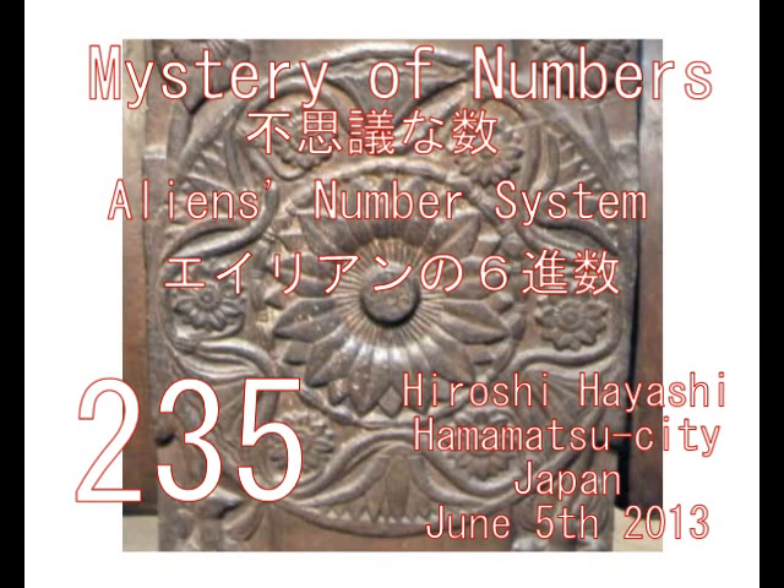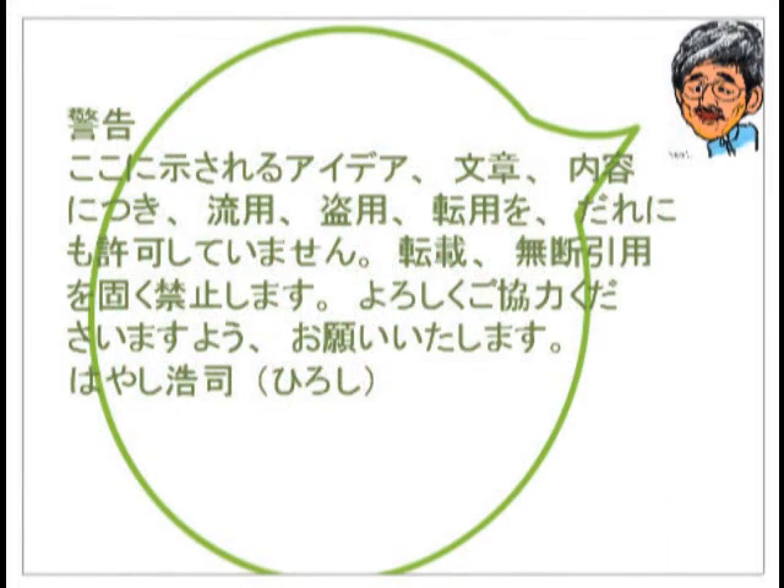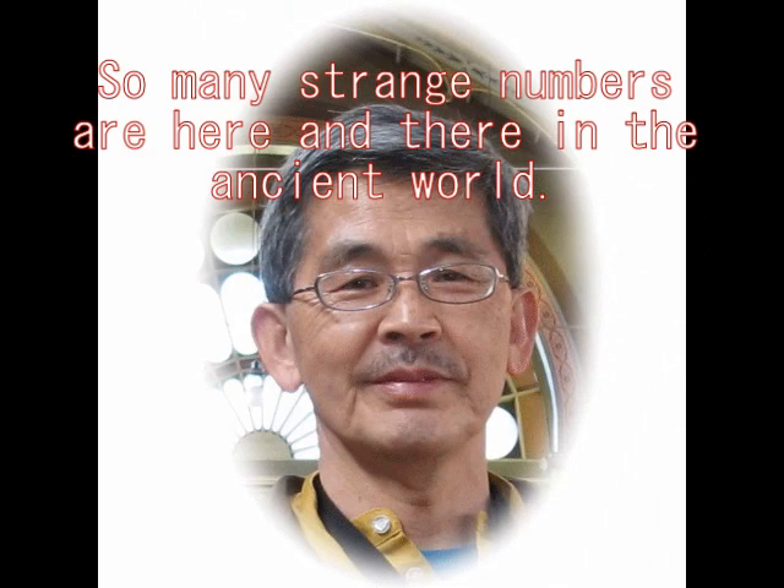Hello, this is Hiroshi Hayashi, Hamamatsu, Japan. Today I would like to talk about the alien's number system, or mystery of numbers. Please keep it in mind that no one can use my ideas in any case without my permission or names. Thank you very much for your attention.